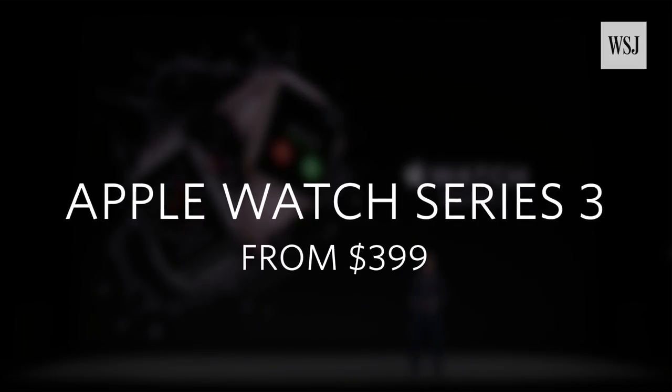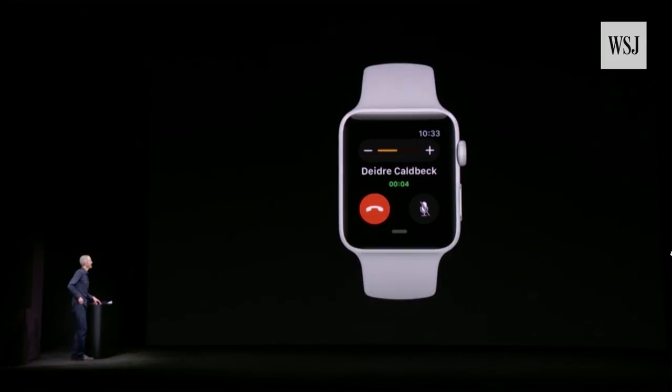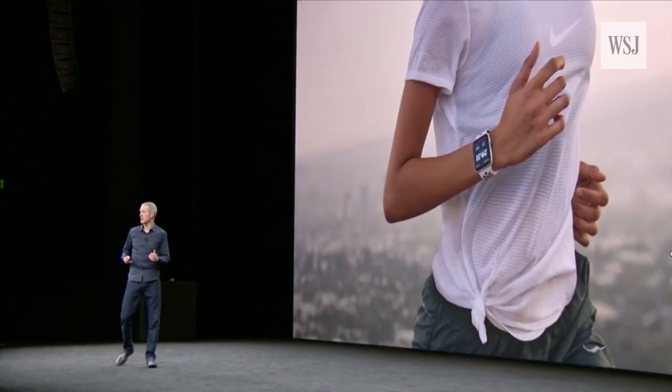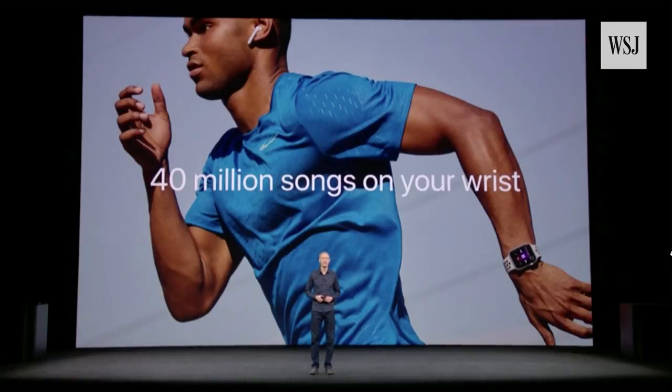Introducing Apple Watch Series 3, and it has cellular built in. I'm calling you from the new Steve Jobs Theater. Now you can go for a run with just your watch and still be connected — with Apple Watch Series 3 and Apple Music, you can stream 40 million songs on your wrist.